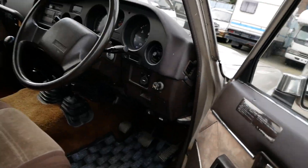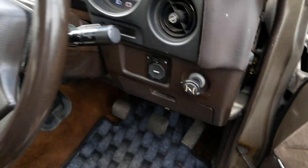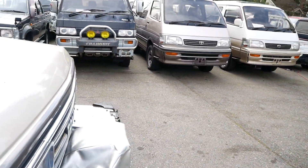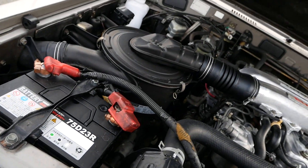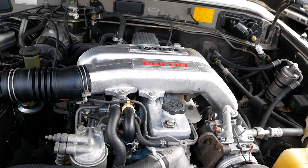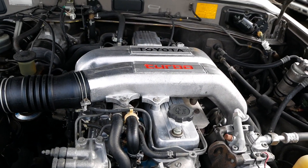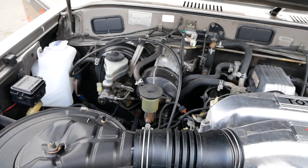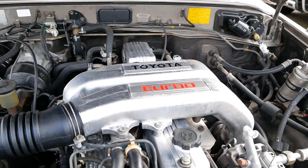Let's look under the hood. The most impressive thing is that this was a one-owner vehicle since 1988 when it was new. There's a dual battery setup in this. This is the 12HT turbo diesel — inline six, four liter. Super clean in the engine bay — very impressive.